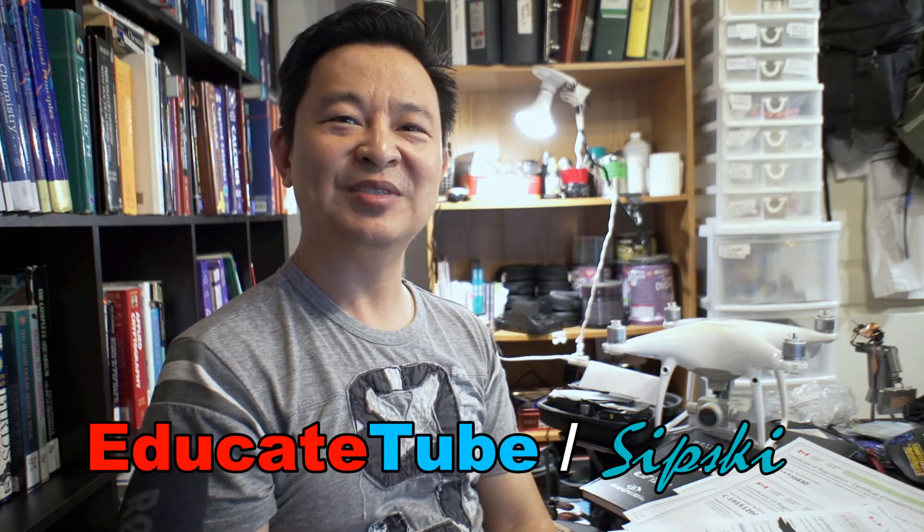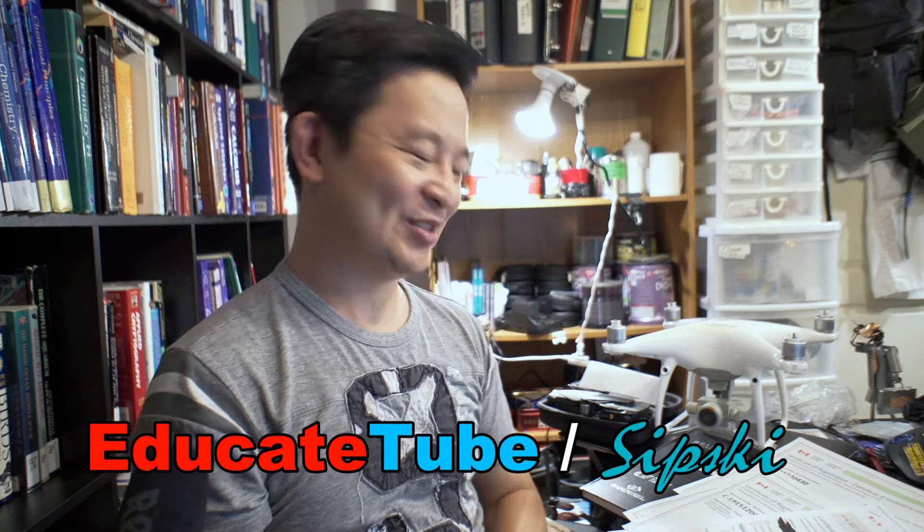Hi! Welcome back to EducateTube.com. My name is Sipski, your host. Good news! I just passed my Canadian basic drone exam.